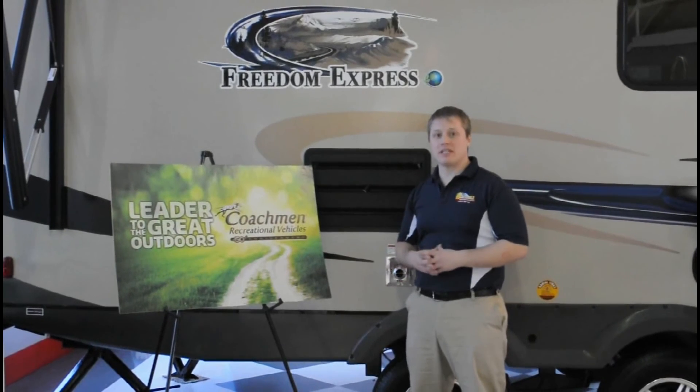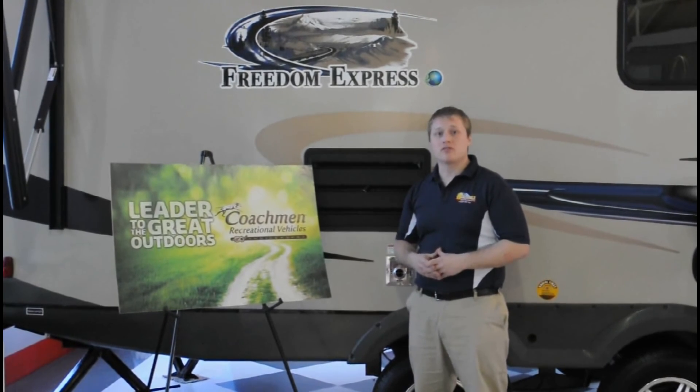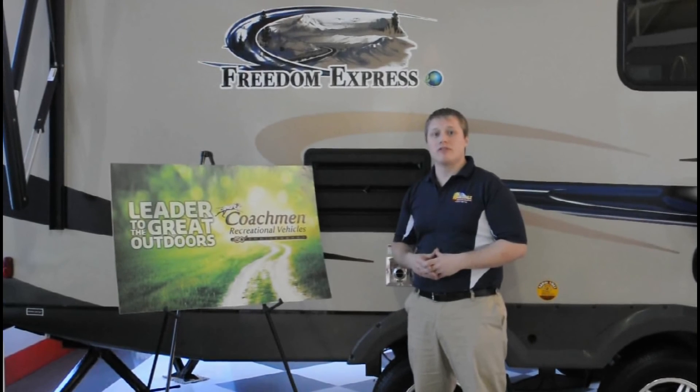The Coachman Freedom Express has many more features to talk about, and there's also a floor plan that will fit any family. So stop on down to Wilkins RV of Rochester and pick one out for yourself today.